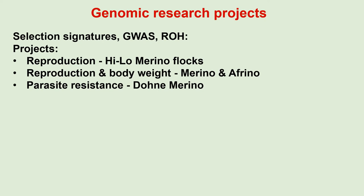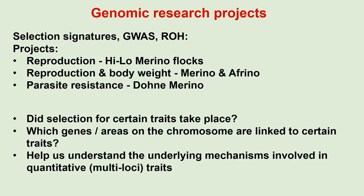Three projects were done on the detection of selection signatures and genome-wide association. These include studies on reproduction in the high and low Merino flocks, reproduction and body weight in Merino and Afrino flocks, and parasite resistance in Dohne Merino sheep. These studies tell us whether selection for certain traits took place, and which genes or areas on the chromosome are linked to certain traits. It also helps us understand the underlying mechanisms involved in quantitative traits.